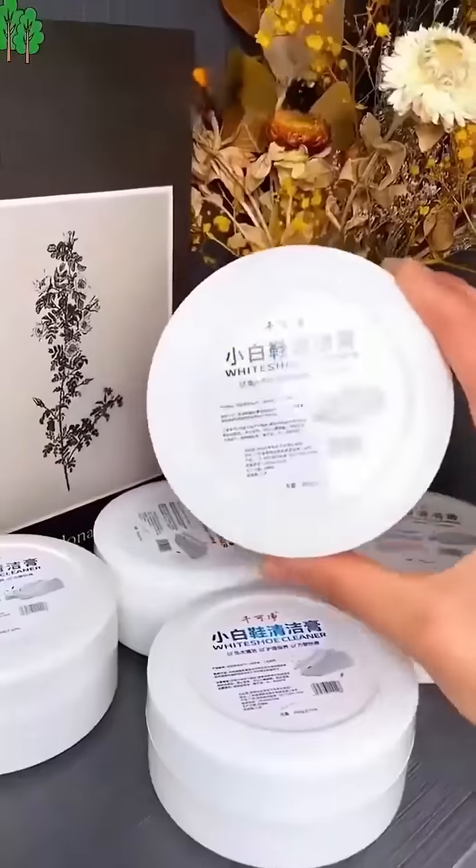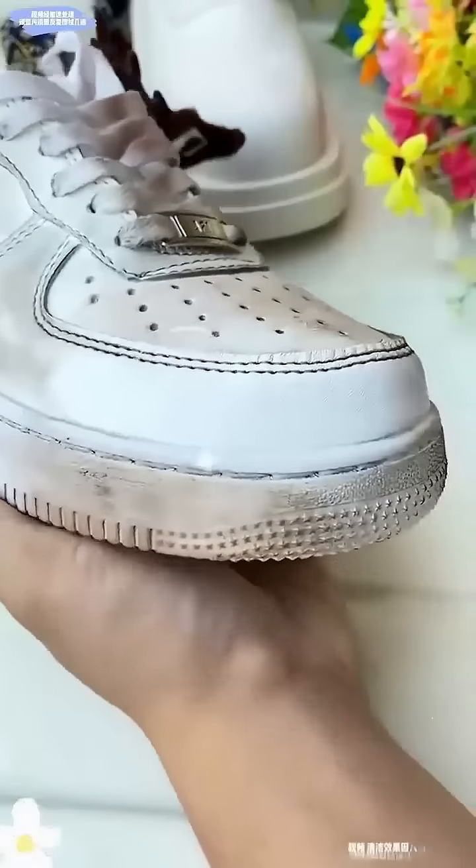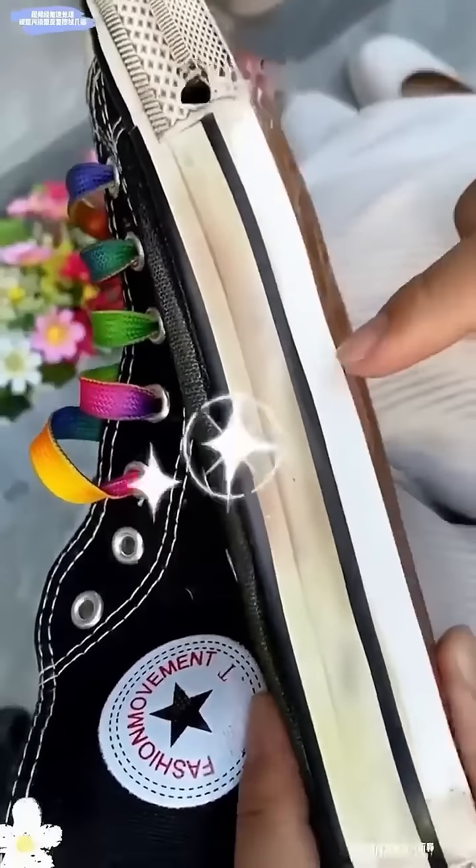How effective is an all-purpose cleaner that sells over 10,000 cans? Just dip a little, wipe it on your shoes, and your shoes will be like new.